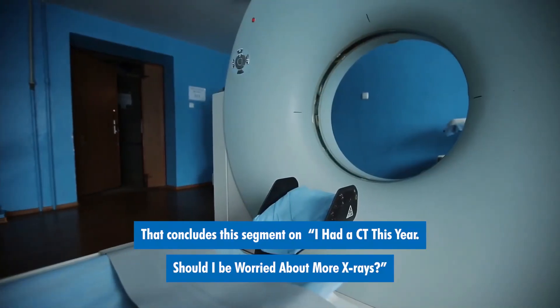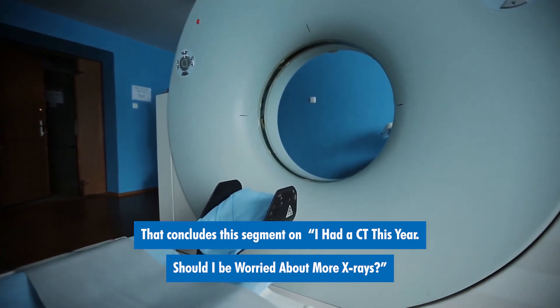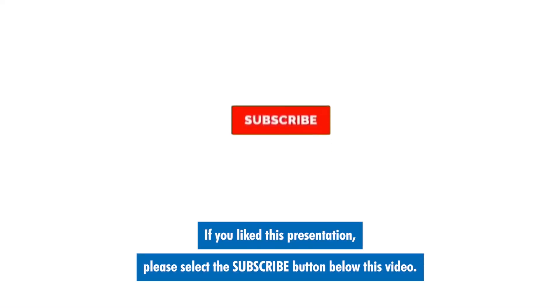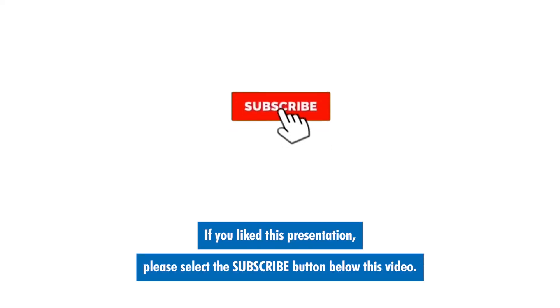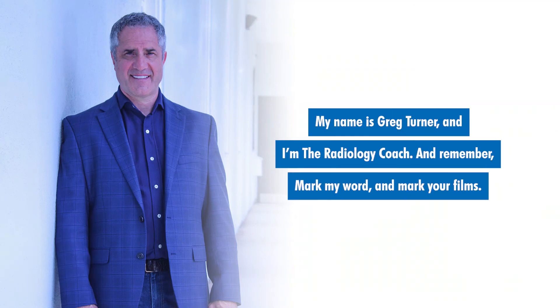That concludes this segment on: 'I had a CT this year, should I be worried about more x-rays?' If you like this presentation, please select the subscribe button below this video. You can also tap the bell next to it so that we'll notify you when other great videos have posted. My name is Greg Turner and I'm the radiology coach. And remember, mark my word and mark your films.